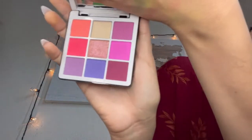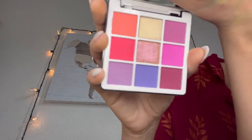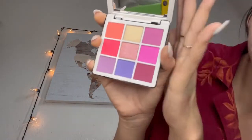So this is the ABH Norvina collection. I got this on clearance — it was eight dollars because it was a little damaged, but I kind of fixed it. Let me show you. It is so cute, it looks better in person, I promise.